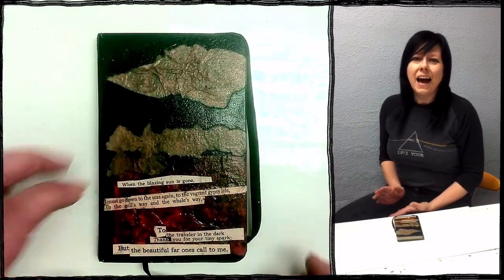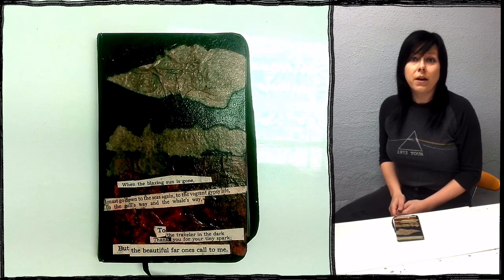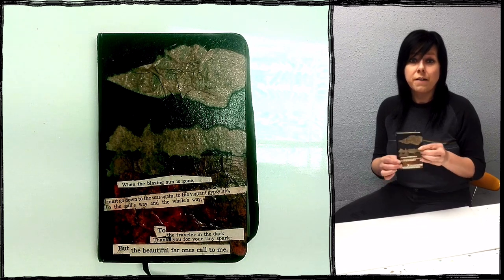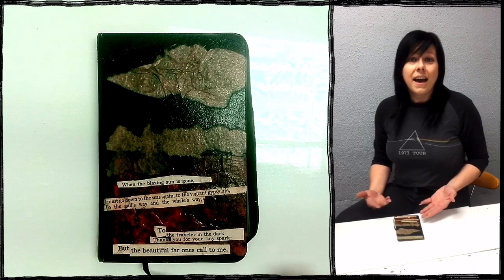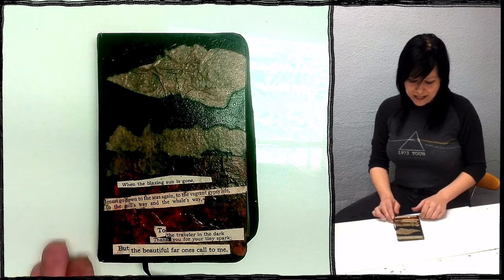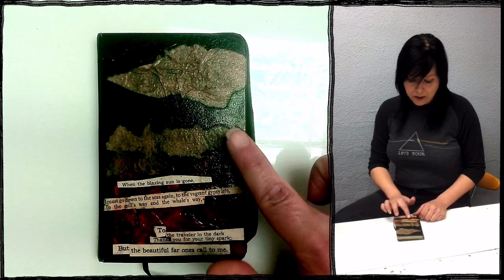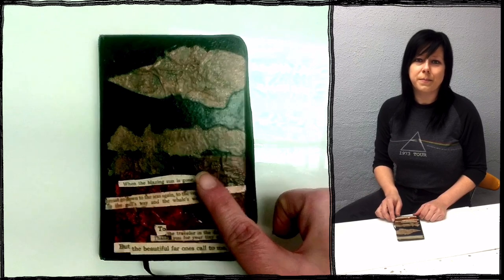Hey everybody! I had a request to do a sketchbook tour, so I thought I would start with my first sketchbook from April through June of 2019. As you can see, I like to decorate my cover. For this one I Mod Podged paper towel and tissue paper along with some poetry that I cut and repurposed from an old book.